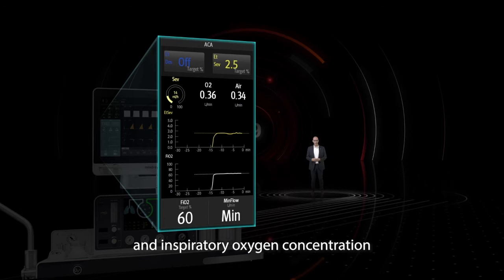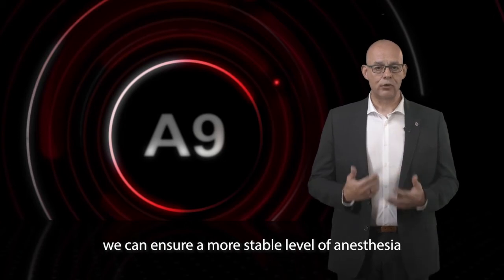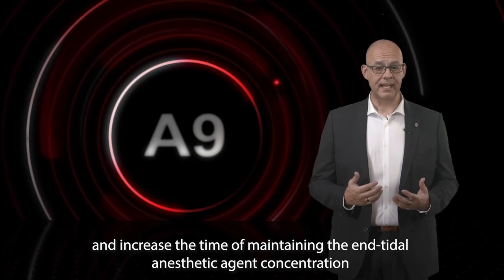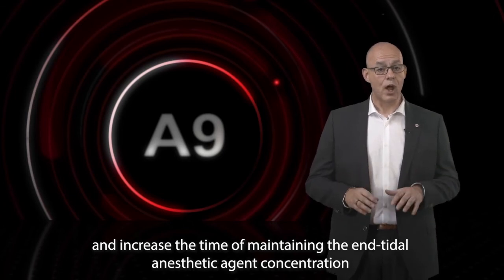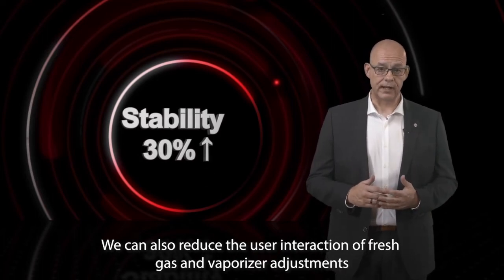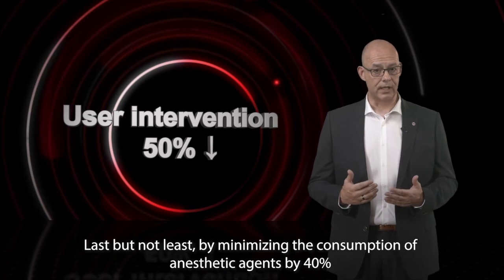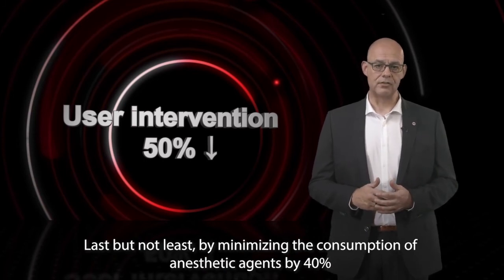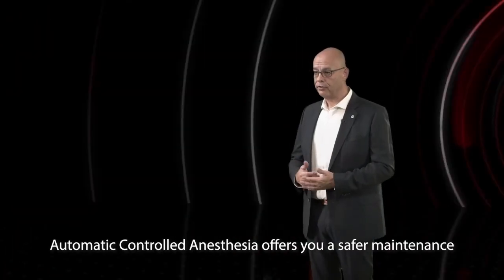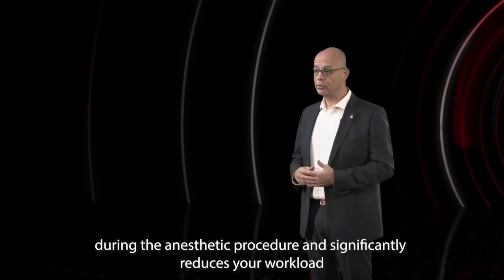With this automatic control versus manual control, we can ensure a more stable level of anesthesia and increase the time of maintaining the end-tidal anesthetic agent concentration within the desired range by 30%. We can also reduce user interaction of fresh gas and vaporizer adjustments by more than 50%. By minimizing the consumption of anesthetic agents by 40%, we can reduce cost. Automatic Controlled Anesthesia offers a safer maintenance during the anesthetic procedure and significantly reduces your workload.